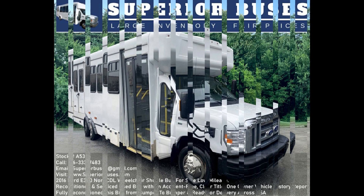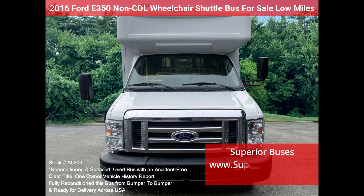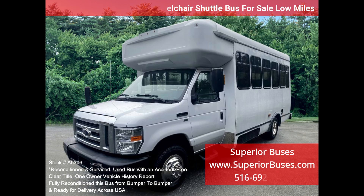Superior Bus's 2016 40350 Non-CDL Wheelchair Shuttle Bus for Sale, Stock No. A5306. Fully reconditioned 2016 40350 Wheelchair Shuttle Bus for sale. This non-CDL bus seats 12 passengers with up to 3 wheelchair positions plus the driver.